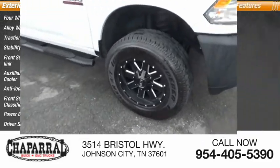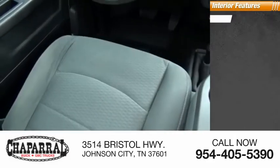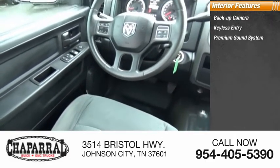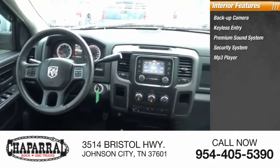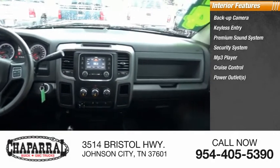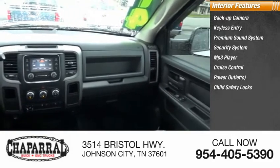Inside you'll find backup camera, keyless entry, premium sound system, security system, MP3 player, cruise control, power outlets, child safety locks, power door locks, and power windows.